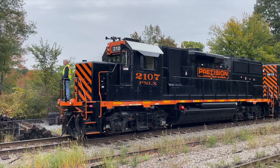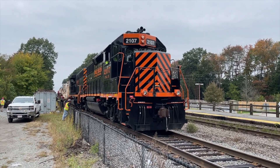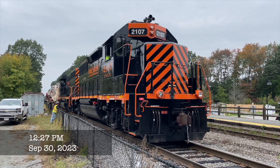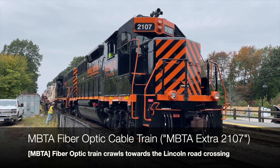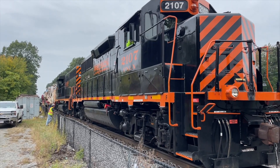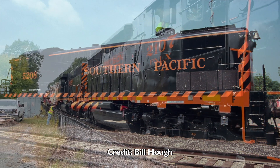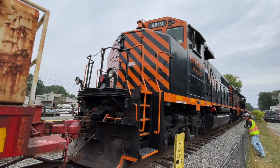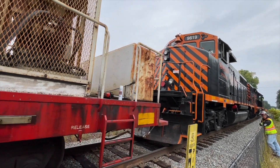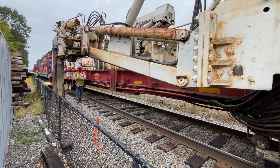Now let's take a closer look at the cable-laying operation. The train works at a walking pace — literally. Many workers walk along the train and guide the cables onto the ground. Is it just me, or do the colors on this locomotive look awfully similar to the Southern Pacific Railroad's iconic paint scheme? Let me know what you think down in the comments.